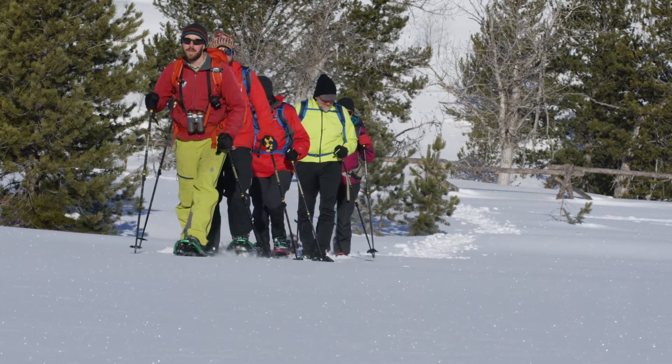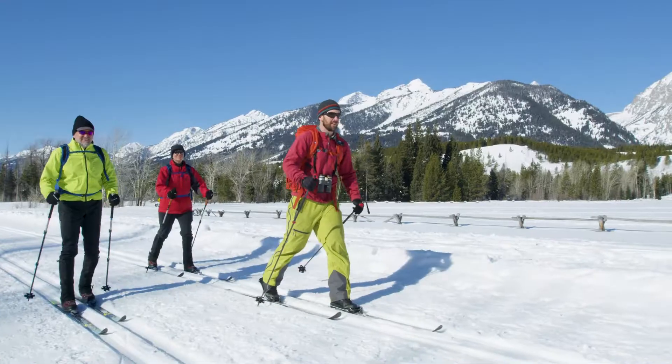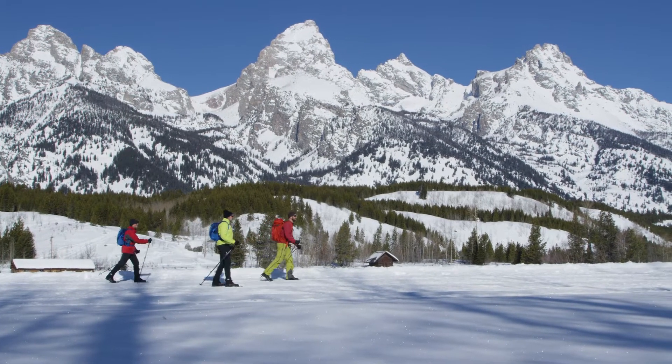Snowshoeing is an activity that can be enjoyed by all and requires no previous experience. We also provide cross-country skiing instruction. One of our certified guides will identify tips and techniques that will take your skiing to the next level.